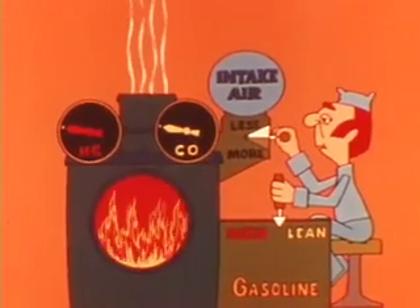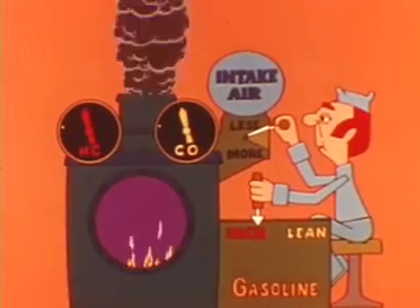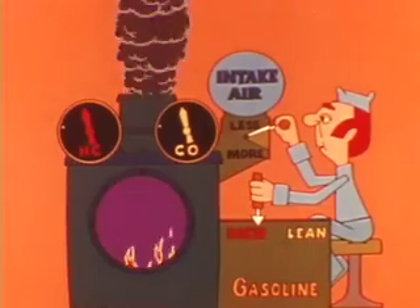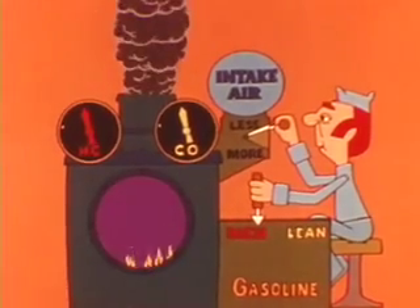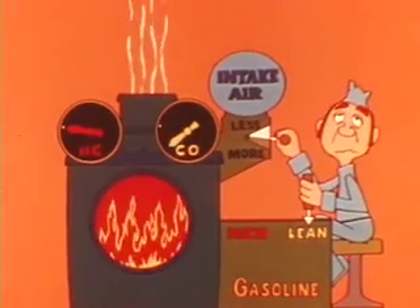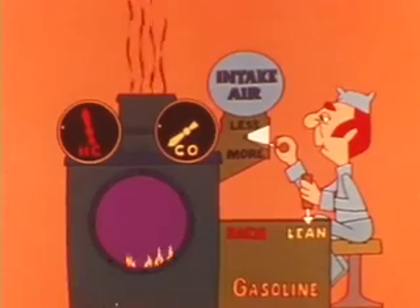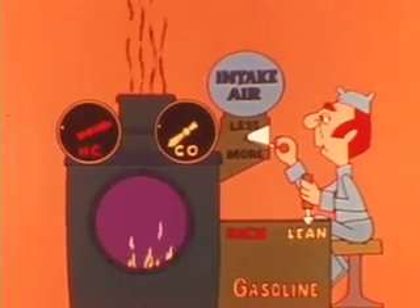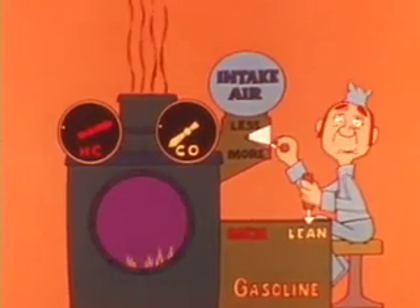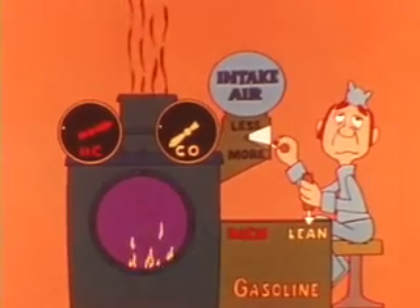A mixture that is on the rich side tends to increase both carbon monoxide and hydrocarbon emissions because there isn't enough oxygen for complete combustion. A lean mixture tends to reduce carbon monoxide emissions, but a mixture that is too lean for complete combustion will increase hydrocarbon emissions because the fire goes out. We'll see how this affects emission levels when we get to idle mixture adjustment.